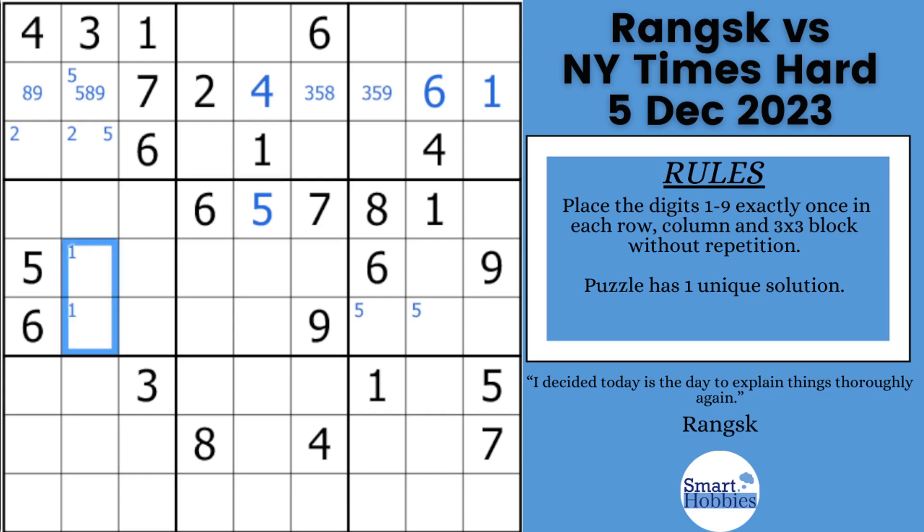He goes and starts doing some more Snyder marks. Notice there's ones in block four and ones in block seven. Then he notices that the sevens are in the same spots as the ones. Whenever you see this situation — the Snyder marks, same two candidates in the same two places — that's a hidden pair. One and seven can only be in these two cells, so those are the only two candidates that can be there.